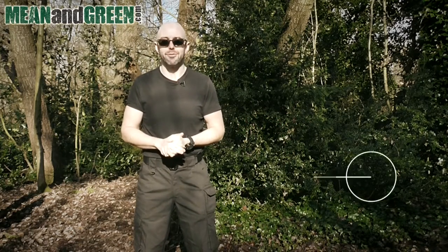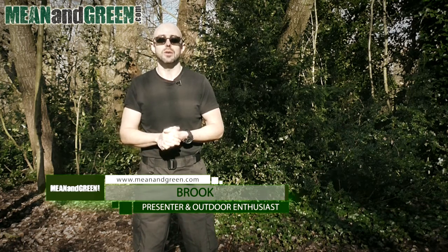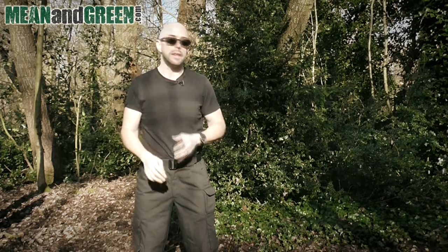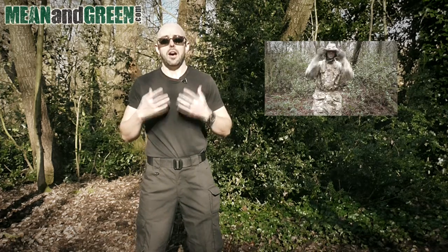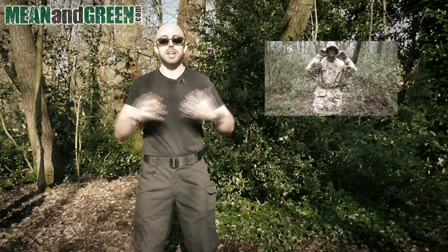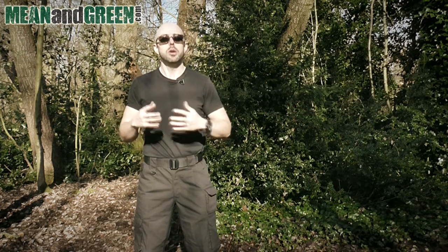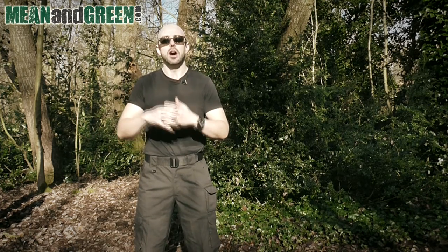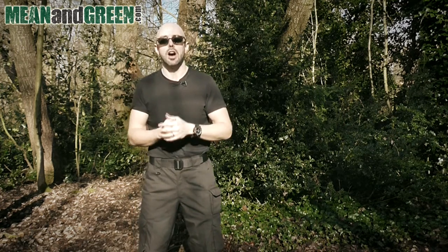Hi guys, thank you so much for being here. You may remember I recently took the decision to only wear MTP army issue clothing when I'm out in the wild. The reason I decided to wear army issue MTP clothing was to blend in — essentially camouflage with my surroundings. Unfortunately that type of clothing only really works in the wild. If you're going to your local shops or local park where there are dog walkers, wearing army clothing can raise eyebrows.